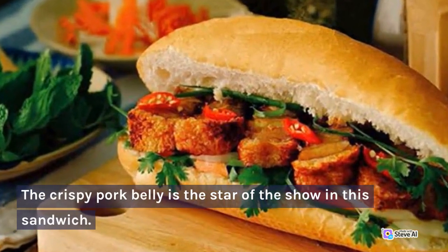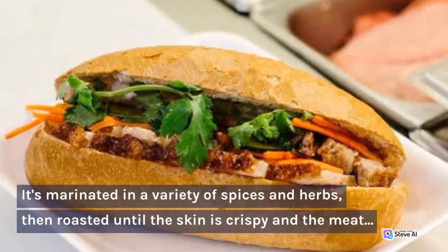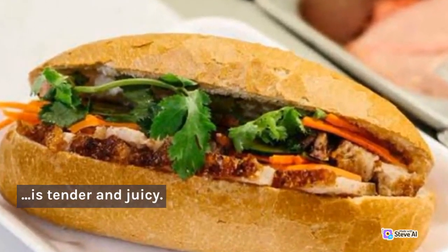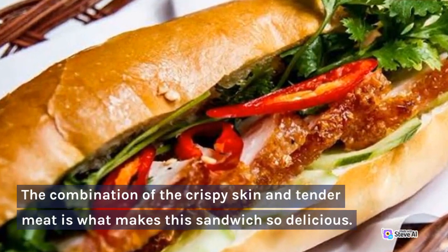The crispy pork belly is the star of the show in this sandwich. It's marinated in a variety of spices and herbs, then roasted until the skin is crispy and the meat is tender and juicy. The combination of the crispy skin and tender meat is what makes this sandwich so delicious.